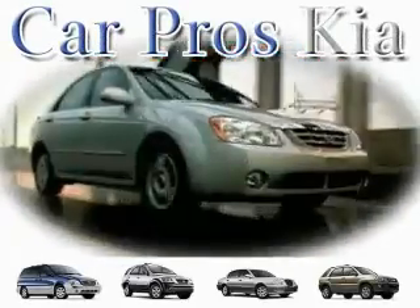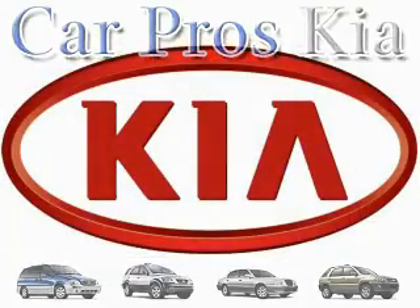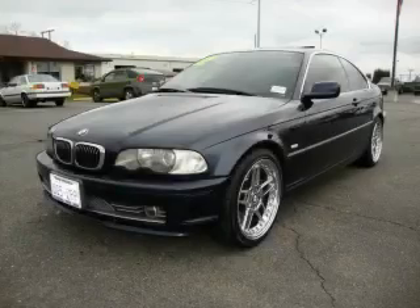Welcome to CarPro's Kia Used Cars. We are your number one used car source in Tacoma. This is a 2002 BMW 330, a drive in shape that provides endless luxury.